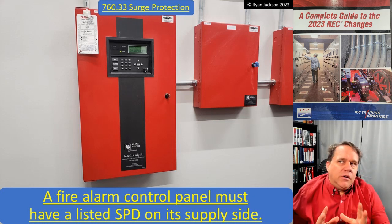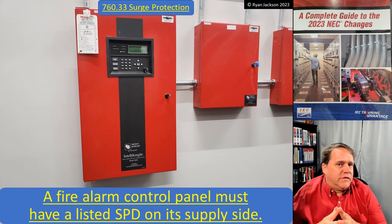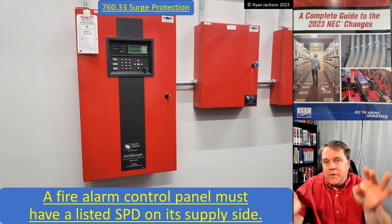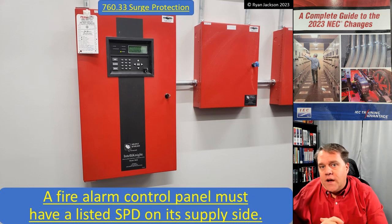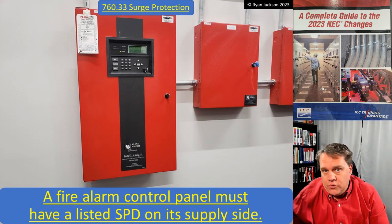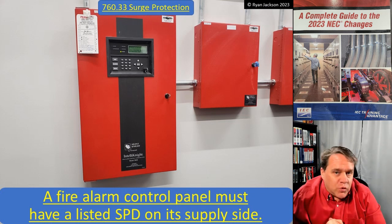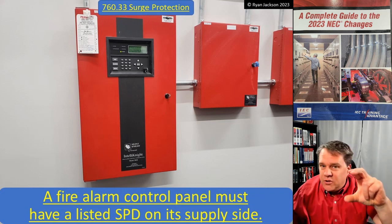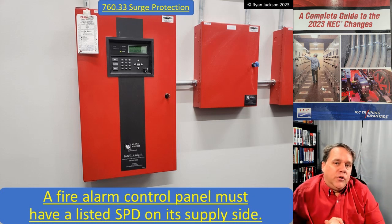The code does not really specify where the SPD should be located. Should this be a Type 1 surge protective device, which is upstream of the service disconnect? It should be, but the code doesn't say it has to be directly upstream — it just says somewhere on its supply side. A Type 1 SPD can be installed upstream of the service disconnect and protect the whole building. You could also use a Type 2 surge protection device, which is downstream of the service disconnect, or a Type 3 surge protection device, which is the individual point-of-use type, like a receptacle type or a relocatable power tap. The code doesn't specify whether it's Type 1, Type 2, or Type 3.